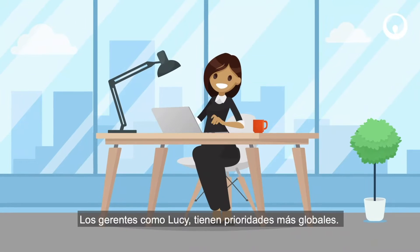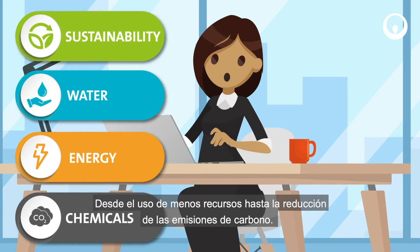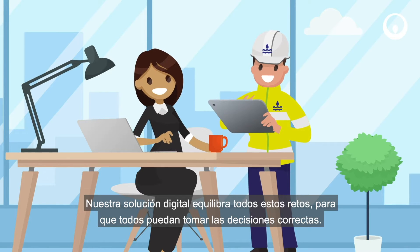Managers like Lucy have more global priorities, from using fewer resources to cutting carbon emissions. Our digital solution balances all these challenges, so everyone can make the right decisions.